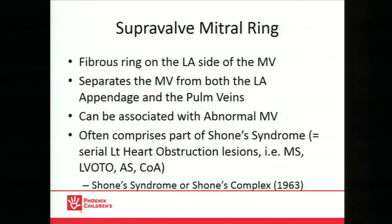This is part of what they call Shone's syndrome — a collection of serial left heart obstructed lesions: mitral stenosis, subaortic stenosis or LVOT obstruction, aortic valvar stenosis, supravalvar stenosis, and maybe even coarctation. That was first described by Dr. Shone in 1963. When the left side looks kind of small and the mitral valve looks Shone's-y — that's a medical term — just think about that.